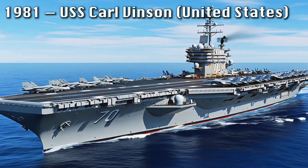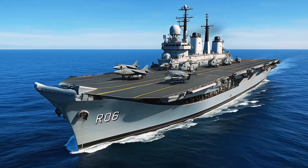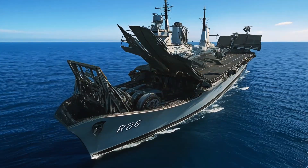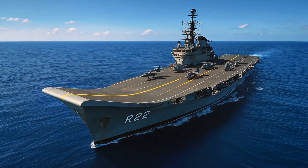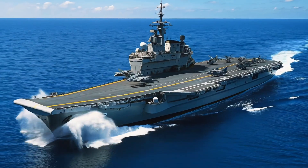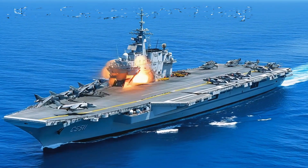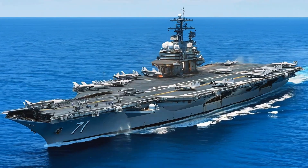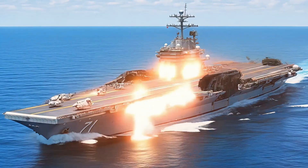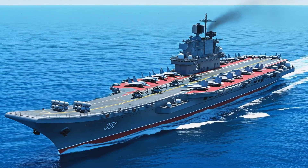The 1980s brought refinement and power. USS Carl Vinson, USS Theodore Roosevelt, and USS Abraham Lincoln continued the nuclear legacy, each a floating airbase capable of global projection. Britain's HMS Illustrious and India's INS Virat demonstrated flexible operations with Harrier jets, while Italy's Giuseppe Garibaldi and Spain's Principe de Asturias brought European precision and compact efficiency.